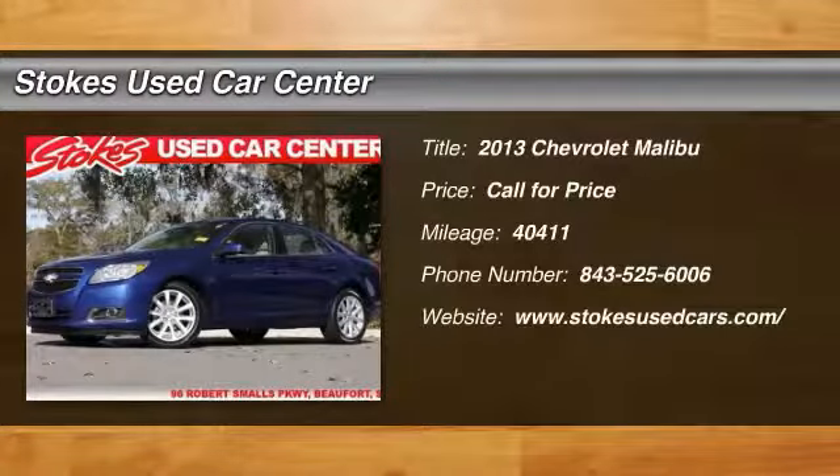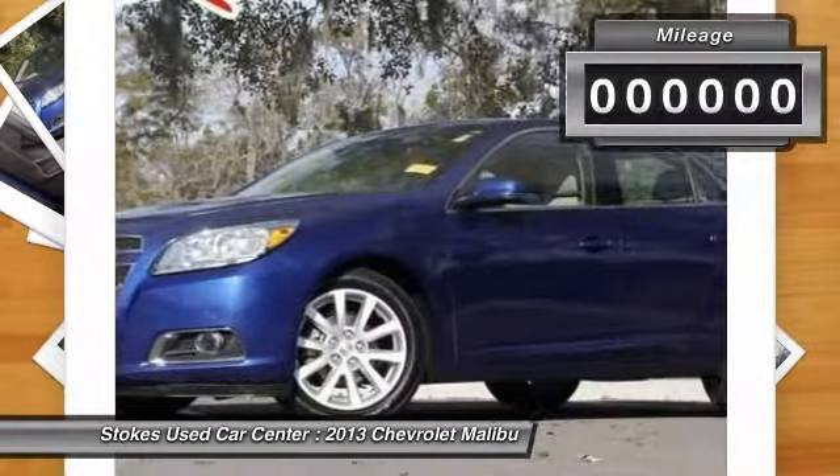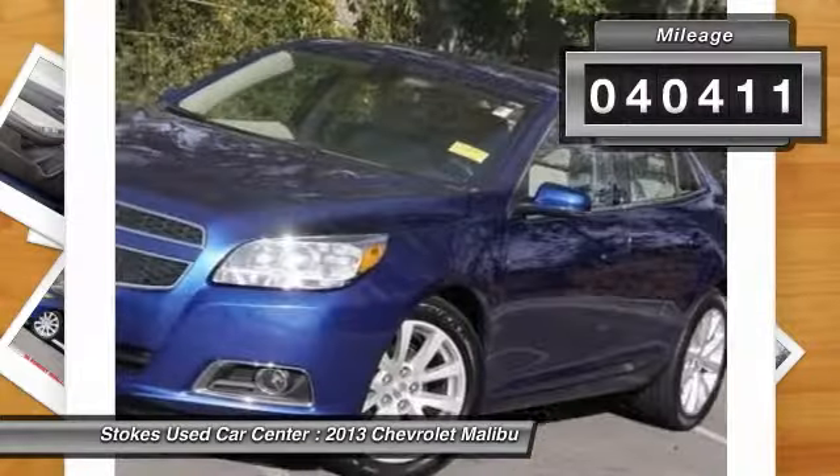The 2013 Chevy Malibu — a combination of performance and fuel economy, the Malibu is a great commuting car. This vehicle has less than 45,000 miles.